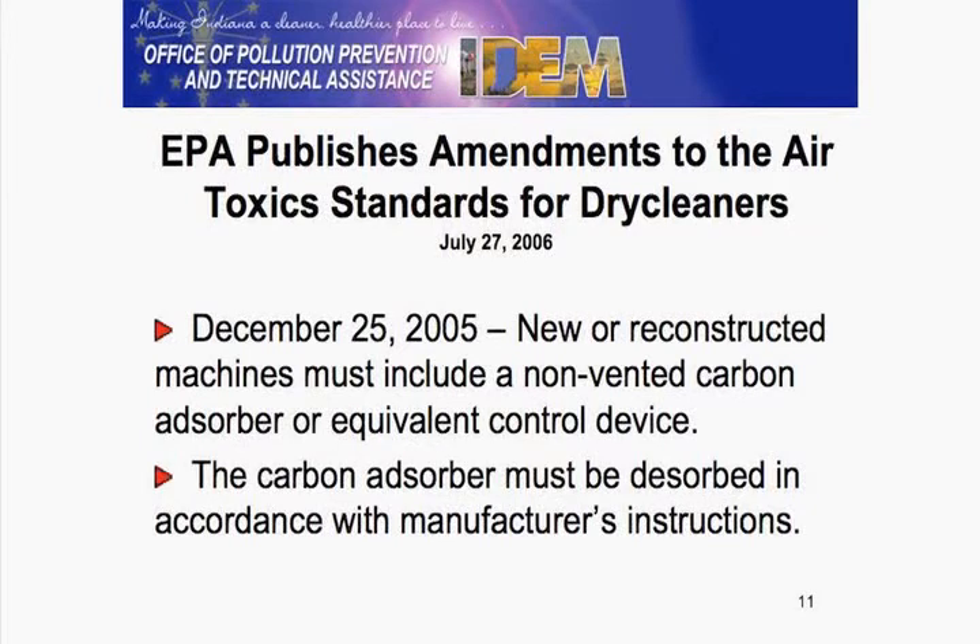December 2005 — that may affect some of you, it may affect none of you in this room. Those who installed a new machine would need to have what some people call generation four, generation five, or closed loop — basically another system that controls PERC.